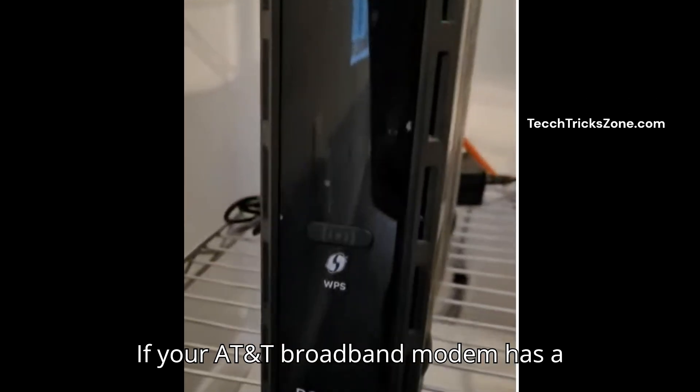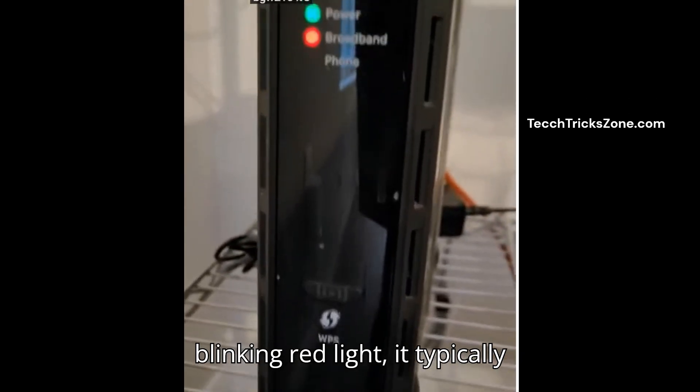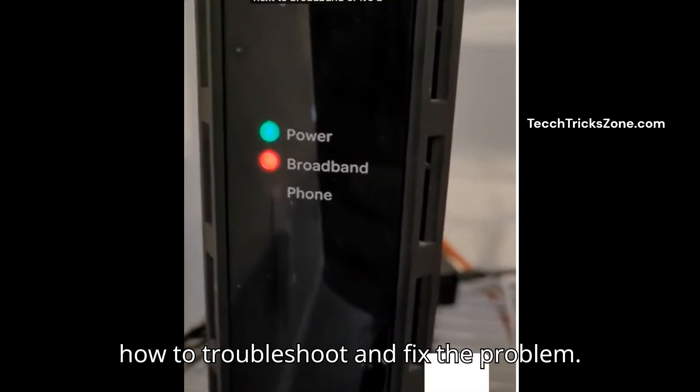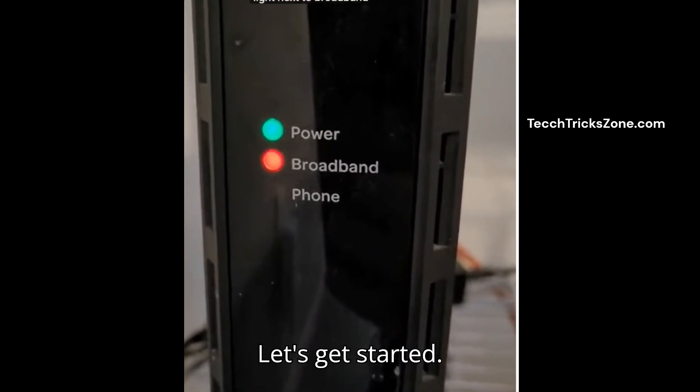If your AT&T broadband modem has a blinking red light, it typically indicates a connectivity issue. Here's how to troubleshoot and fix the problem. Let's get started.